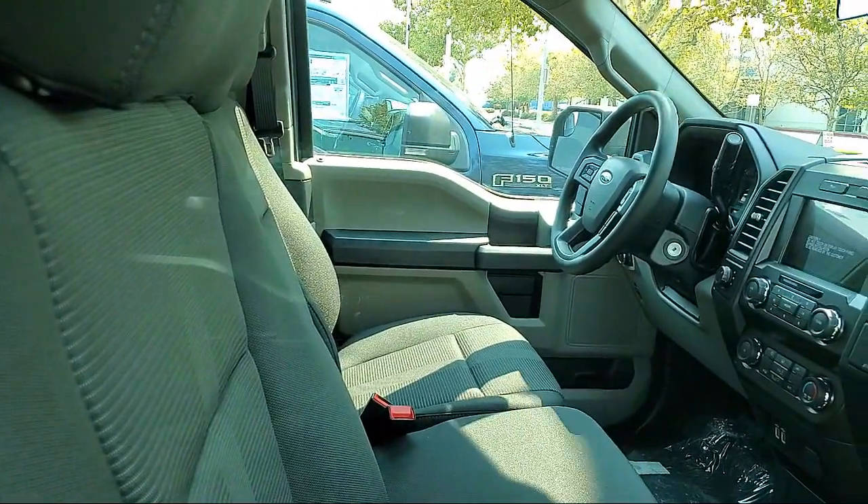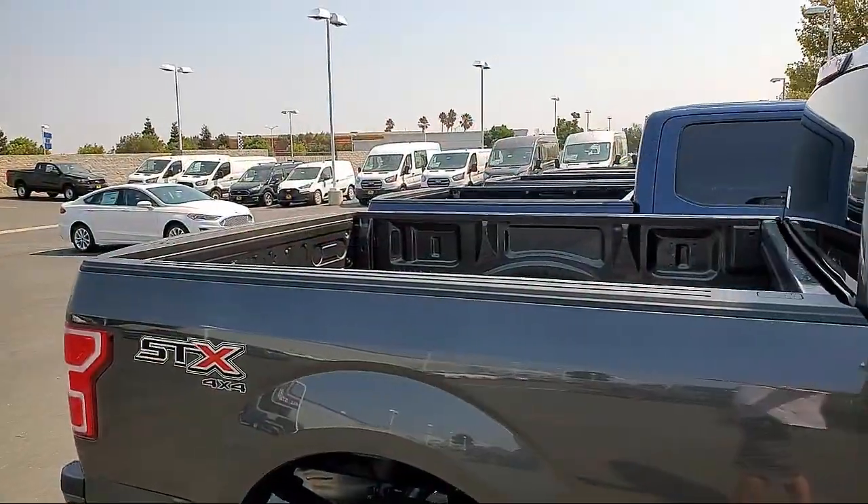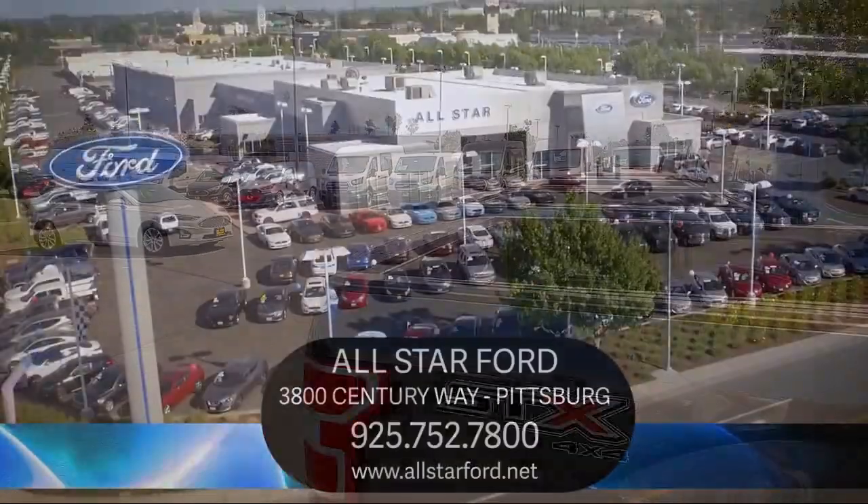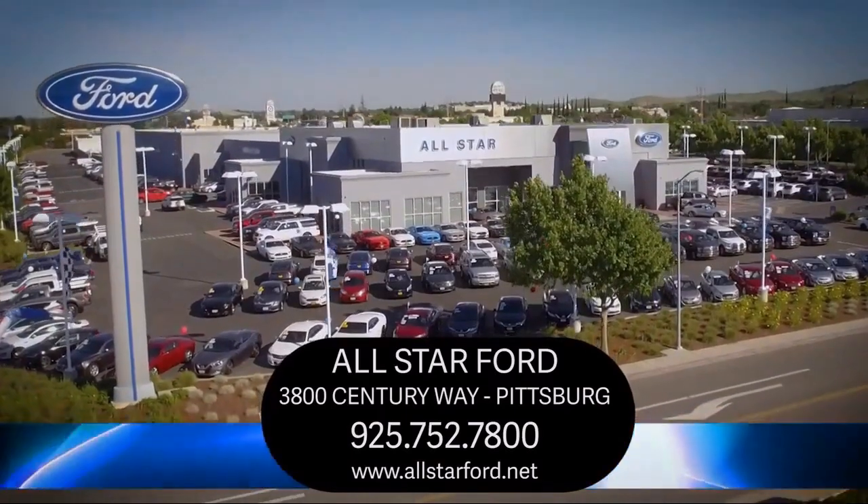Our dedicated and friendly team are ready to serve all of your automotive needs, just like we've been doing in our community for years. So come see us today and experience the All-Star Ford way.